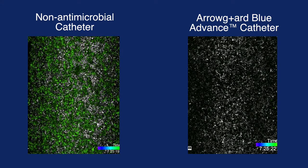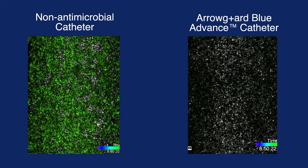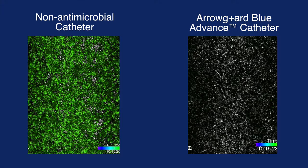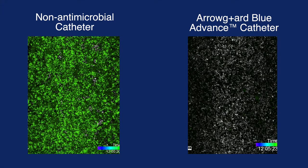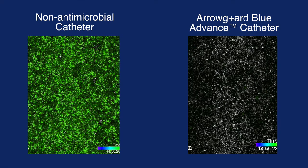Bacterial colonies start to develop within four hours on the non-antimicrobial control segment. These colonies continue to grow and rapidly change into biofilm form. At 14 hours, the entire non-antimicrobial segment is completely covered with biofilm, while the antimicrobial chlorhexidine-treated AeroCatheter segment remains clean and free of any visible bacteria throughout the 24 hours.